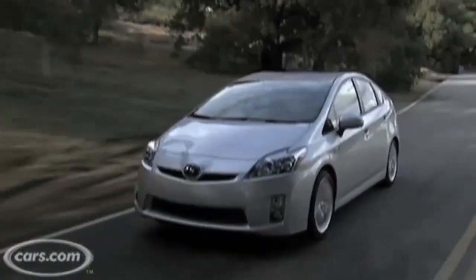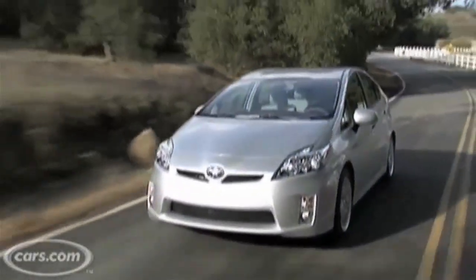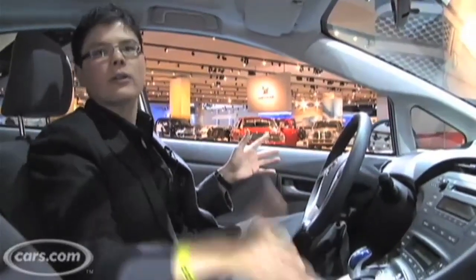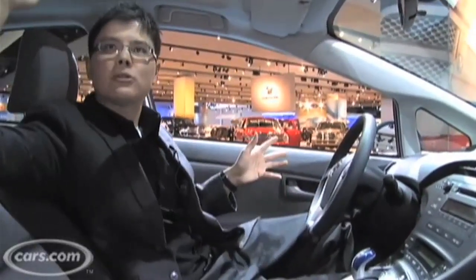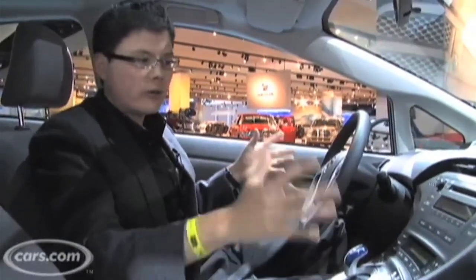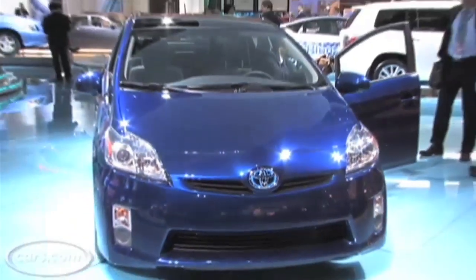There are a few real high-tech options this year. This car will have the self-parking feature from Lexus — it'll pull into parallel parking spots on its own if you want. And there's also going to be an optional solar panel moonroof that actually has solar cells in it that can power the A/C system entirely electrically while the car is parked, to keep the car cooler so the A/C doesn't have to work so hard when you get back in. All in the name of more efficiency.